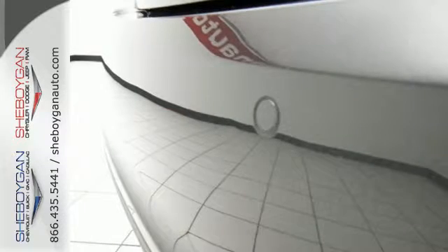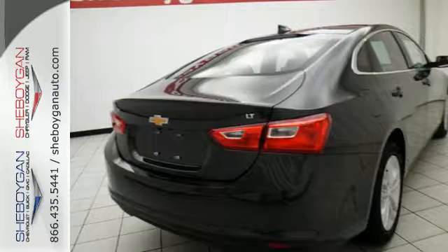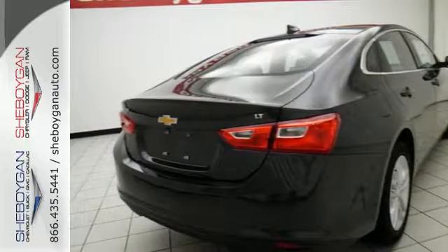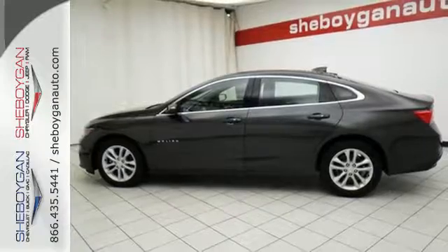The spacious interior will please your passengers, while Chevy MyLink connects your devices. That means you control endless entertainment options through the touchscreen, or just chat on your phone hands-free through Bluetooth. The rear vision camera exposes what's behind you, while OnStar is on standby for when you need it most.